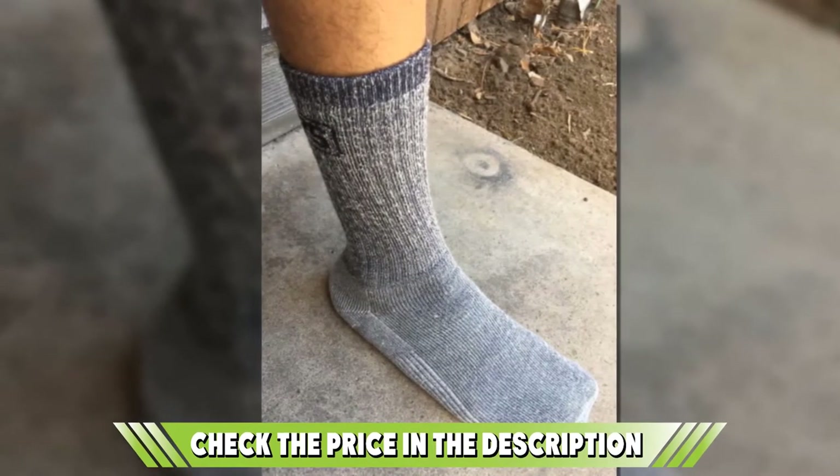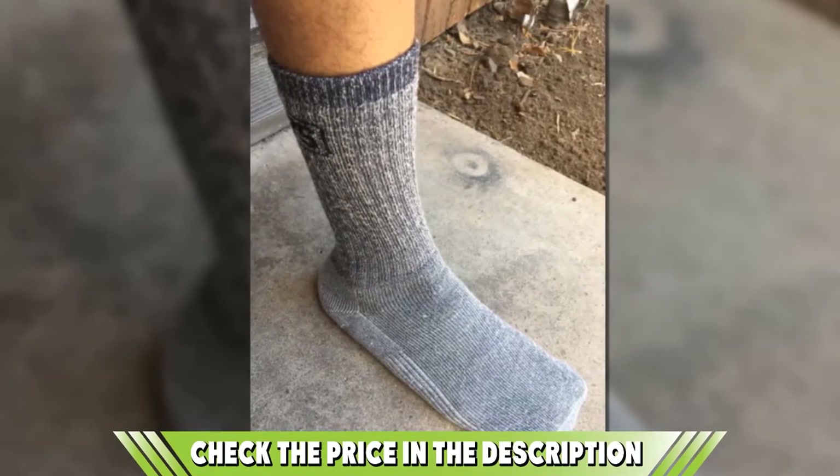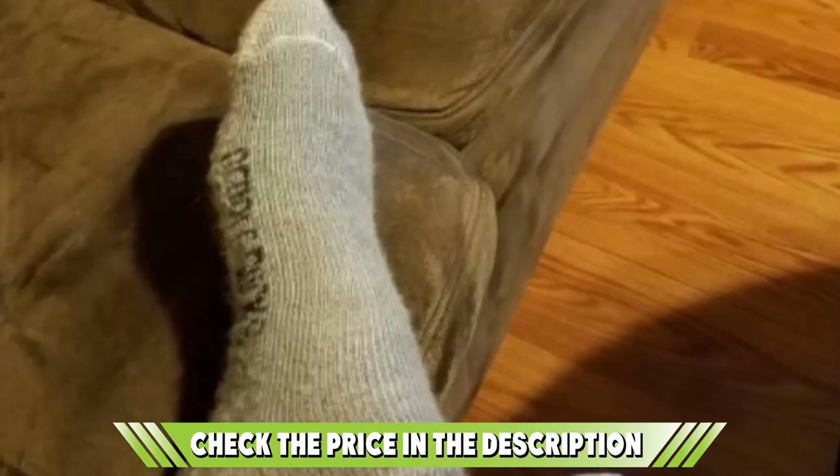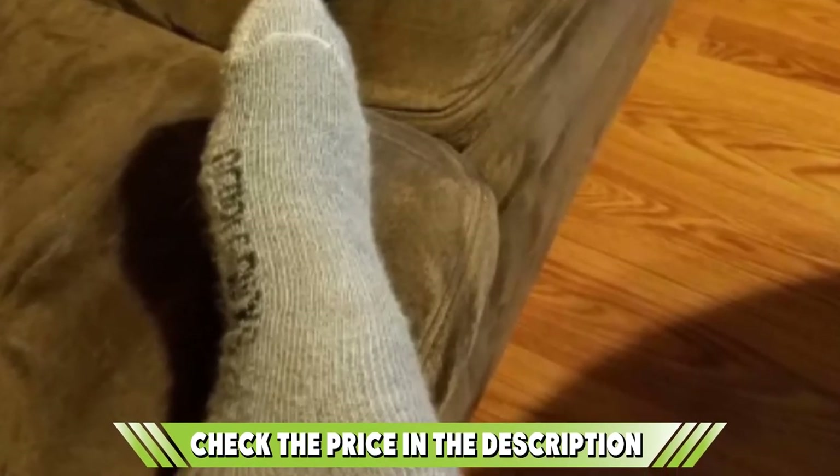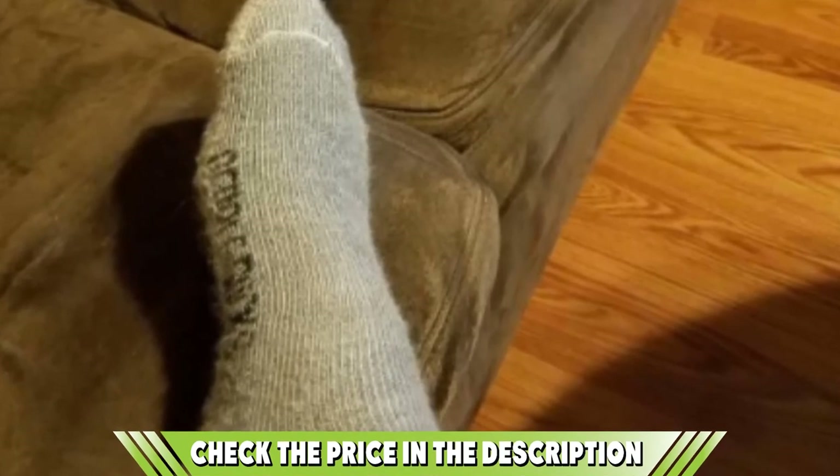Wicking moisture is another feature you would cherish about these socks, and with nylon forming parts of its material, it wicks moisture excellently using its porous design to let in air easily. Add that to its quick-drying and antimicrobial features, and you have a resilient, durable, and tough hiking partner for your next trip. If this video is adding value to your search, please do like, share, and comment.